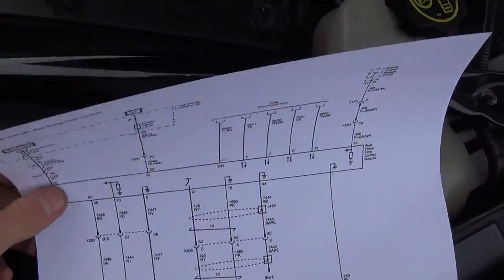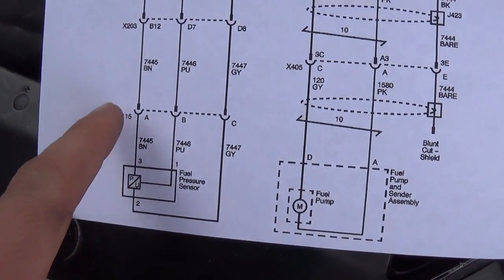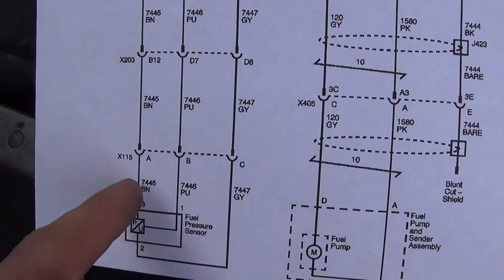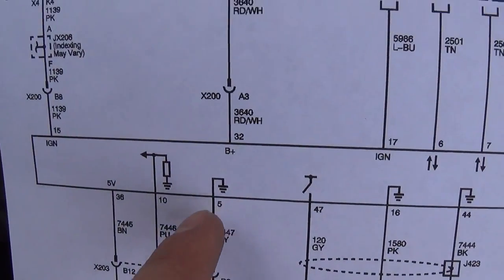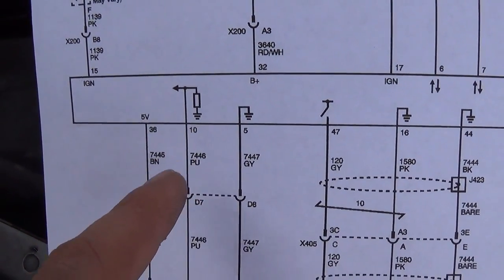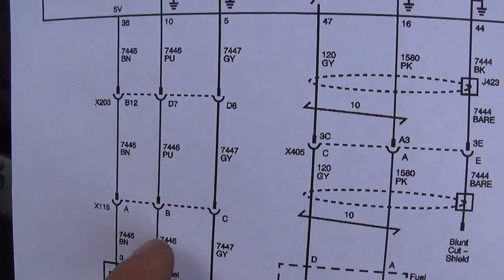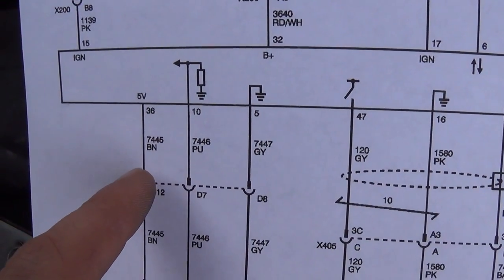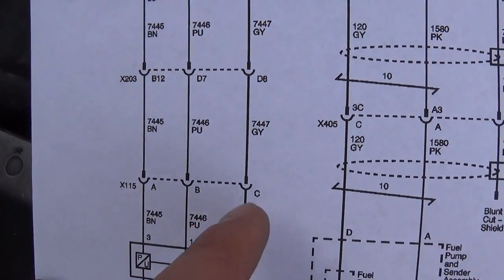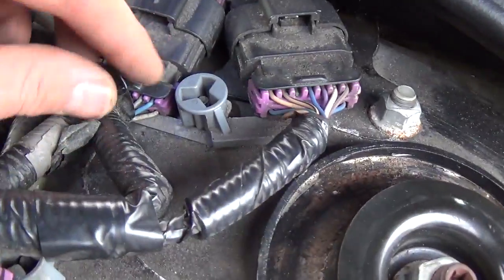I did a little homework and printed out the wiring diagram for the fuel pump control module. Here's our fuel pressure sensor — it does go through several connectors including X115, which is up front. We're looking for the 5 volt reference — that could be dropping out. Or the signal wire could be shorted to ground or have an open somewhere. At connector X115 positions A, B, and C, we're looking for a brown wire as 5 volt reference, purple wire as our signal, and grey wire as our return.